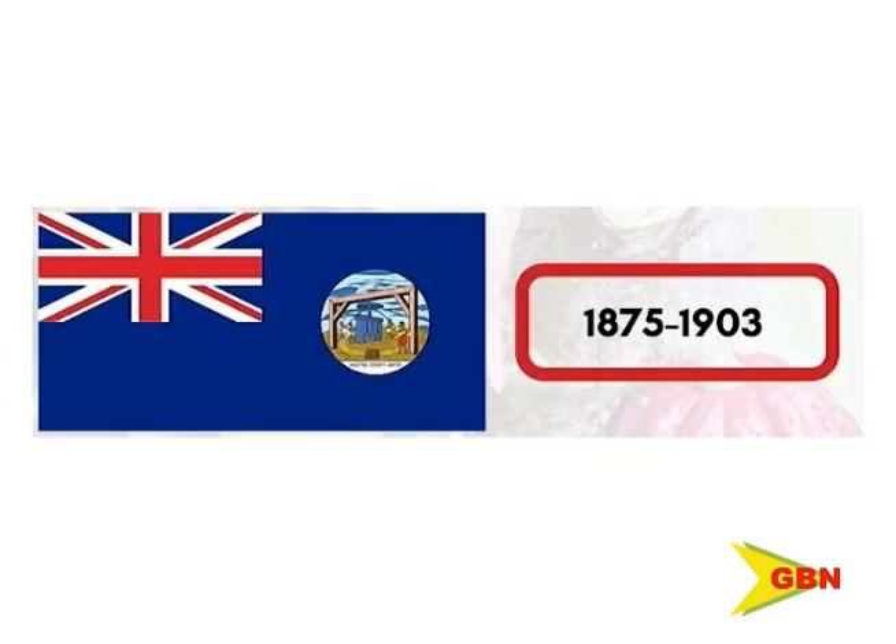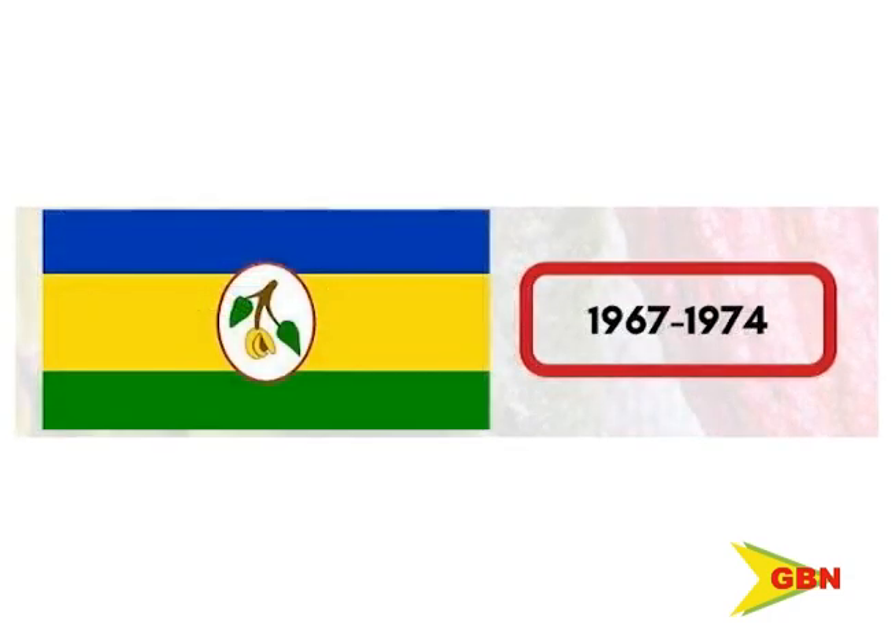From the year 1875 to present, Grenada has had four different flags, but only one represents an independent Grenada. Trelawna Charles, GBN News.